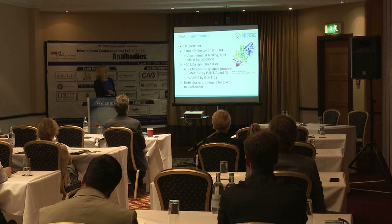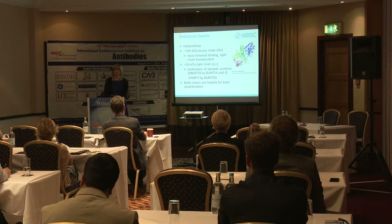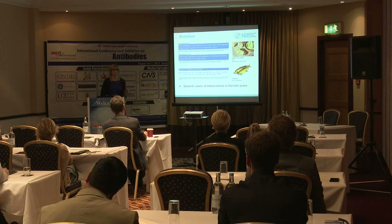Type A and E botulinum toxin cleave SNAP-25 proteins. Botulinum type B specifically cleaves VAMP/synaptobrevin, which is associated with the synaptic vesicle. Both of these regions of the toxin are targets for neutralizing antibodies, meaning we need to make antibodies to both parts of the toxin in order to neutralize it.